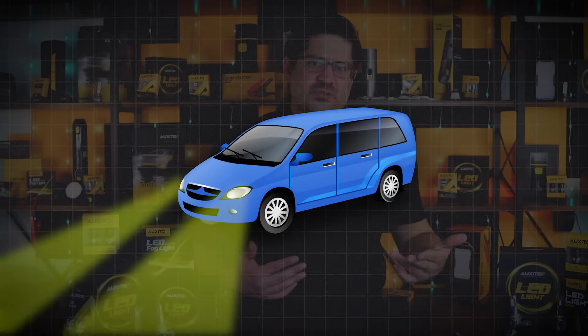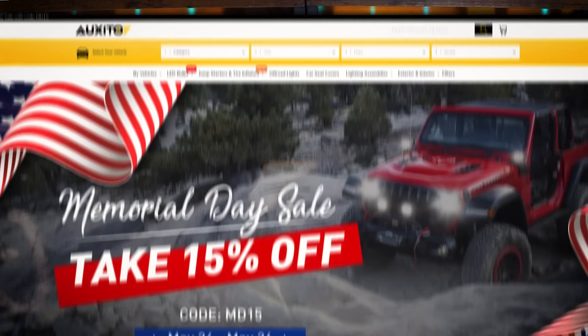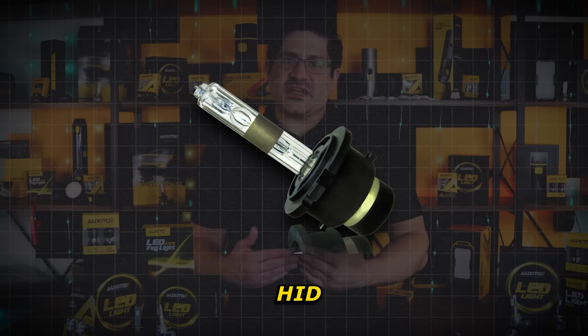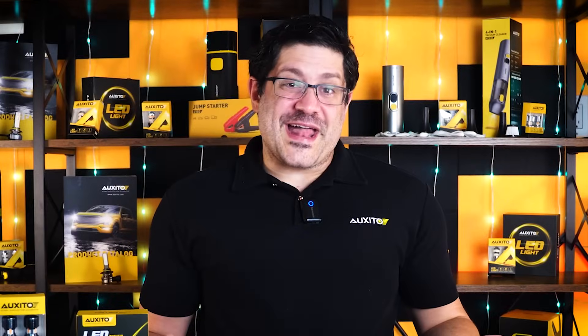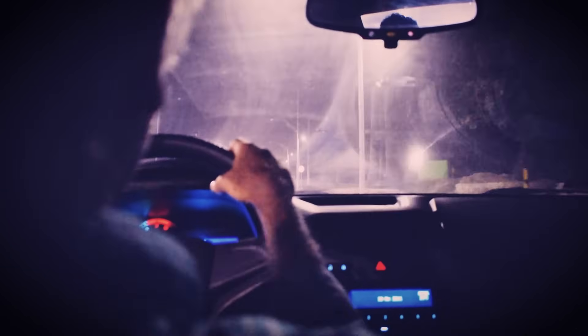Ever wonder why some car headlights look yellowish while others shine bright white or even bluish? Hi, I'm Sammy Locke here with Exito, and today we're going to demystify light temperature and compare halogen, HID, and LED car lights in terms of color, brightness, and efficiency. By the end, you'll know what kind of lighting is right for your vehicle and why that actually matters. So whether you're a car enthusiast or just someone who wants better night visibility, stick around.